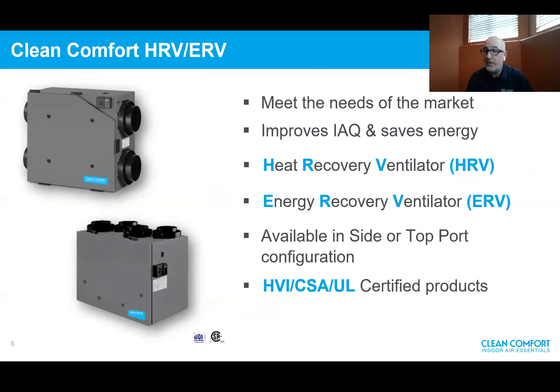What do Clean Comfort HRVs and ERVs have to offer? They meet market needs, improve indoor air quality, and save energy. Heat recovery ventilators are known as HRVs and energy recovery ventilators as ERVs. They're available in different configurations — side port and top port. All products are HVI, CSA, and UL certified, meeting North American standards for building codes and programs. If you select a Clean Comfort product, you know they meet the requirements.